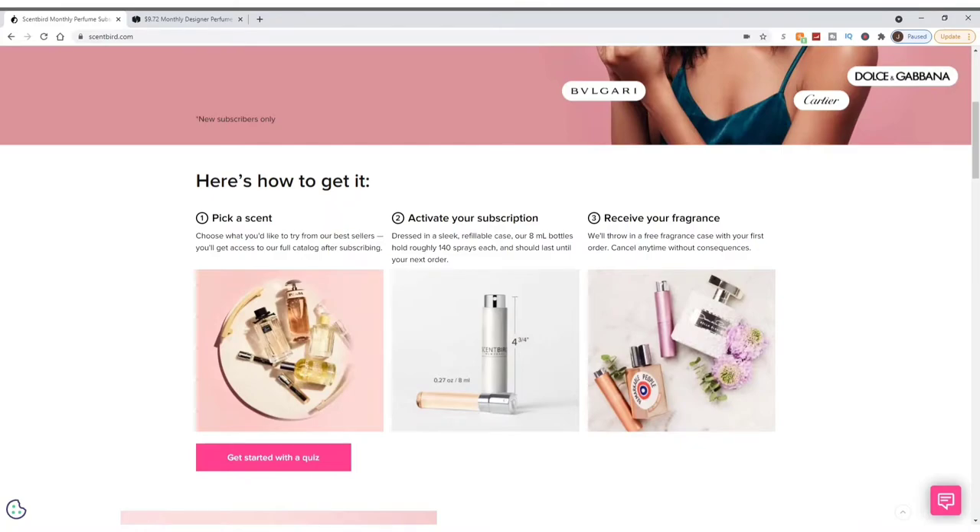These are very high quality scents with long-lasting duration — you don't need three or four sprays per day. If there are 140 sprays and it's a 30-day supply, that's about four sprays per day, but I only spray once and it lasts throughout the day. Even when I take my shirt off before a shower, the scent is still there. Both Scentbird and Scentbox have been fantastic — from Versace Eros to Christian Dior Sauvage. You also receive a free fragrance case with your first order and can cancel anytime.